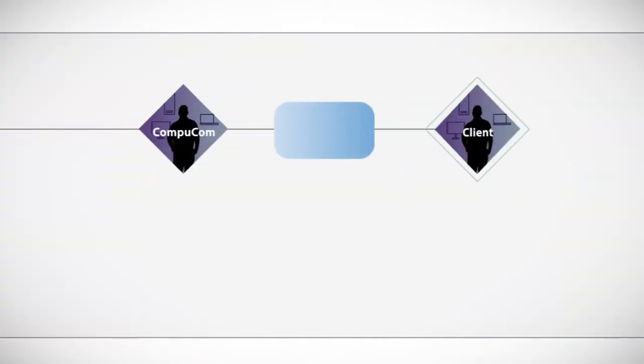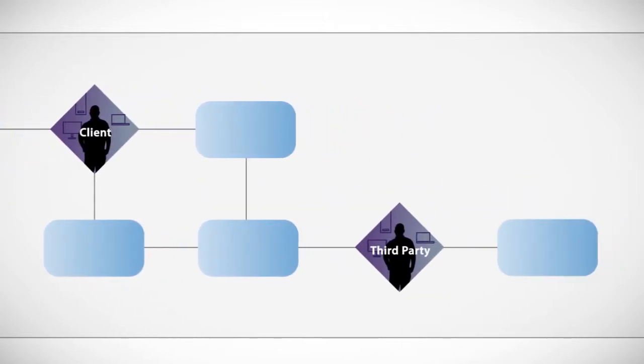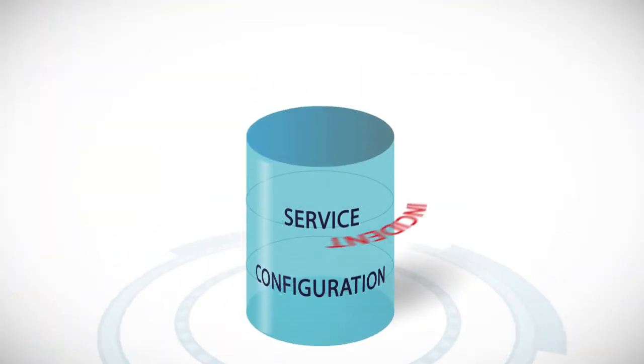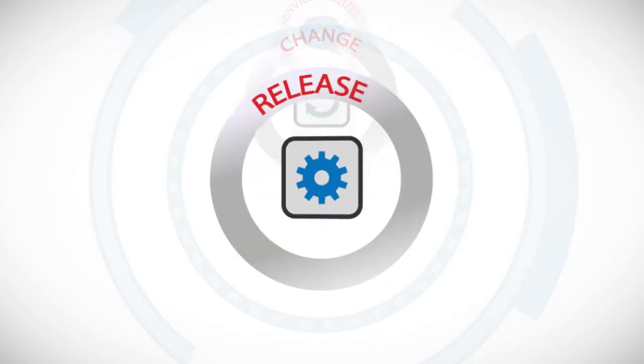We integrate your IT support organizations into a coordinated, end-to-end service management process to optimize performance and cost efficiency. A common database of service and configuration knowledge enables us to effectively manage every incident, problem, service request, change, and release.